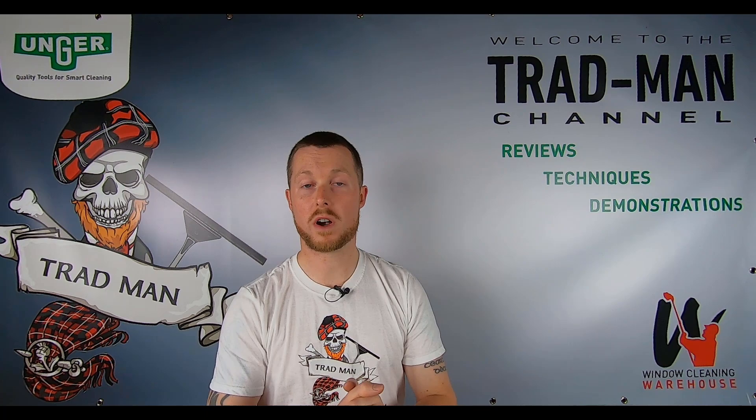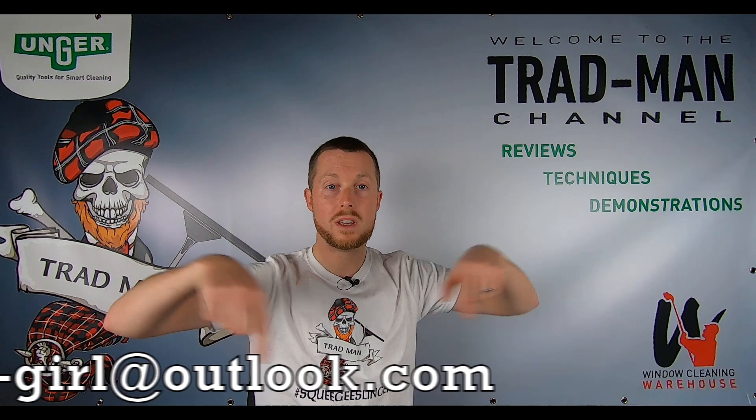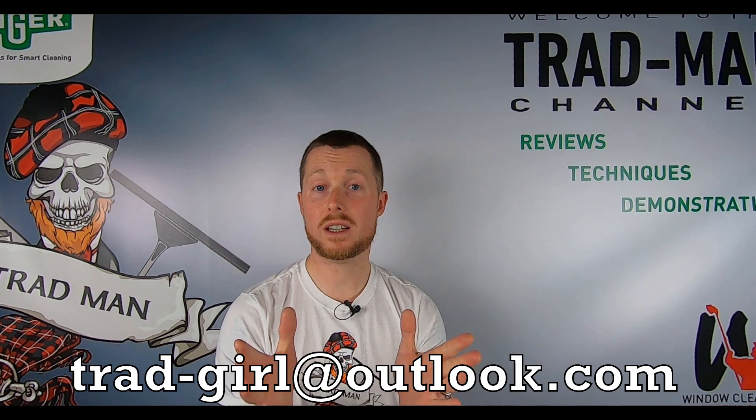If you'd like one, they're £20 plus postage each, and you can have them in any colour and size available — most colours, as far as I'm led to believe. If you want to get in touch, find out anything else, or place an order for a t-shirt, the email address — and I'm going to pop it down the bottom here — is trad-girl at outlook.com.